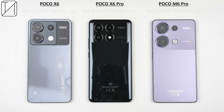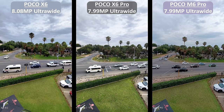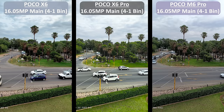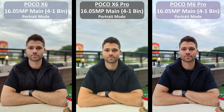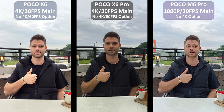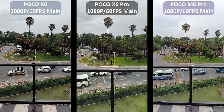Their main cameras are also very identical — all three have a triple camera setup consisting of a 64-megapixel main sensor with optical image stabilization, an 8-megapixel ultrawide camera, and a 2-megapixel macro snapper. The regular X6 seems to take the best macro shots, but the X6 Pro produces the most balanced ultrawide photo. Their main cameras can all shoot at 64-megapixel native resolution or bin down to 16-megapixels, with the X6 Pro again packing in more detail and balance. Portrait mode comes out best on the M6 Pro. Both the X6 and X6 Pro offer 4K video but are limited to 30fps, while the M6 Pro doesn't have a 4K option at all. All of them can record 60fps video at 1080p resolution using their main cameras, and ultrawide video is limited to 1080p 30fps on all three.